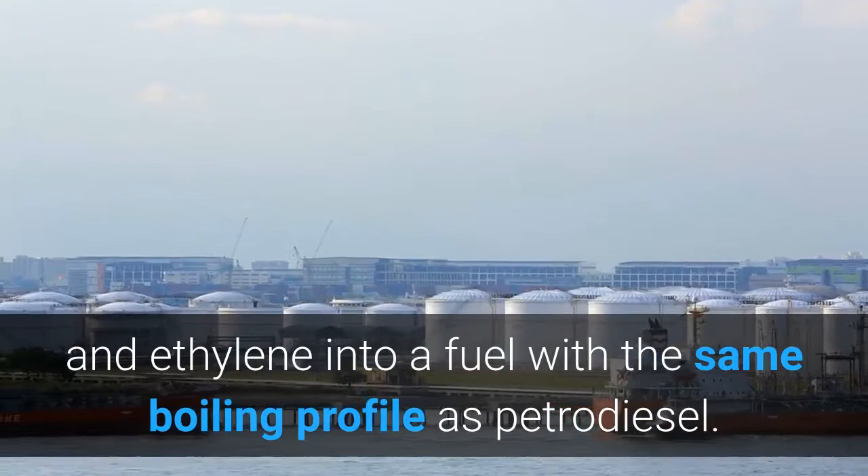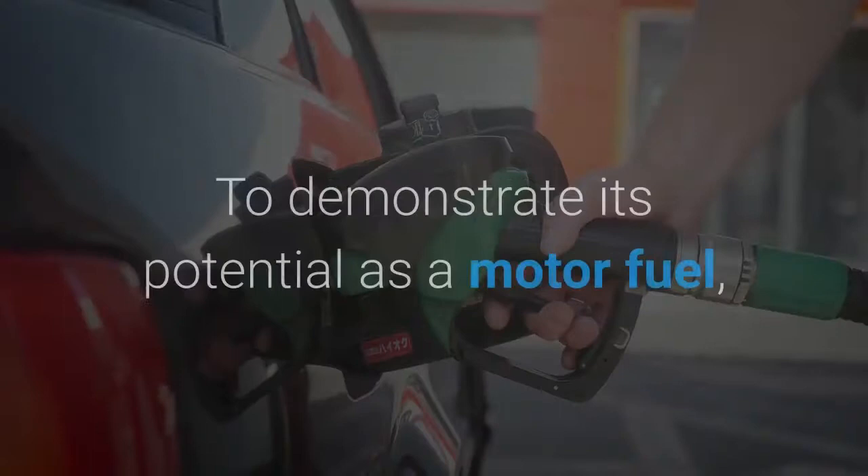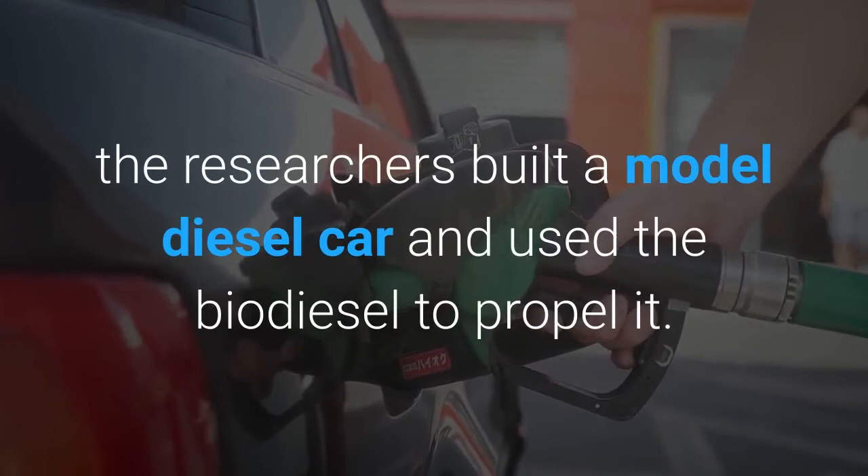Ethylene is an abundant hydrocarbon that can be generated from plant-derived ethanol or shale gas. To demonstrate its potential as a motor fuel, the researchers built a model diesel car and used the biodiesel to propel it.